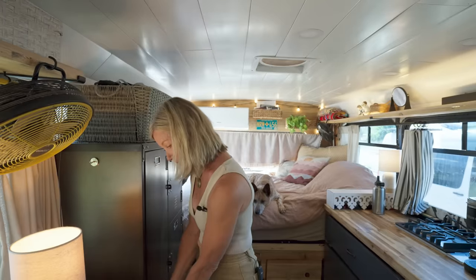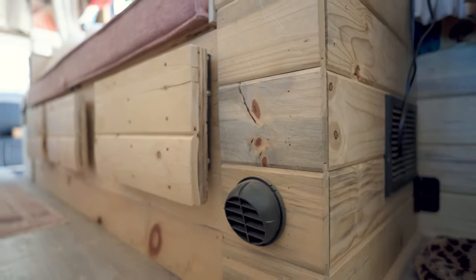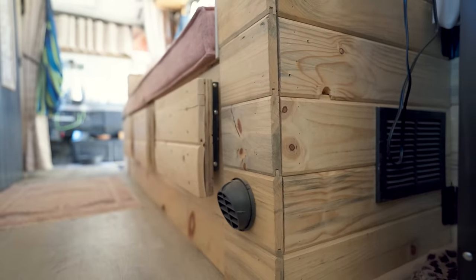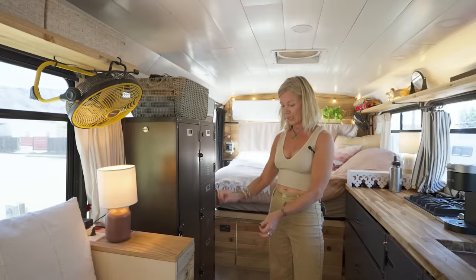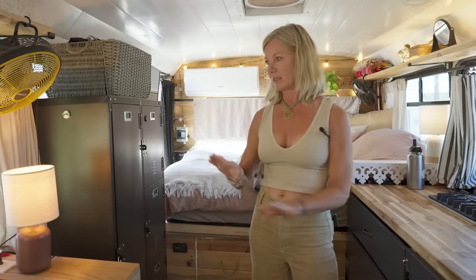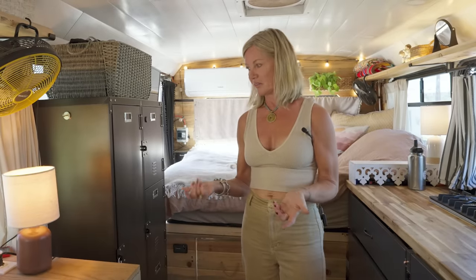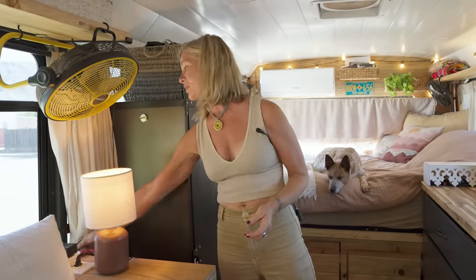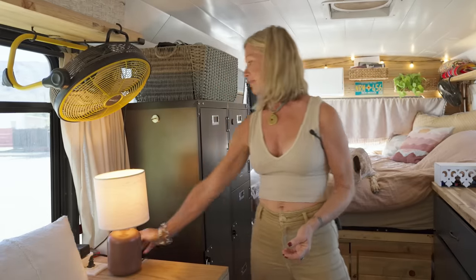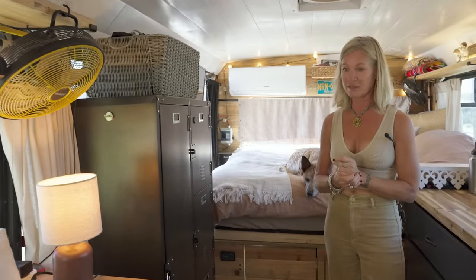I'll talk about the diesel heater — I do have one. It's housed in this little box, with a vent here and another vent on the other side. The diesel heater is routed down under the bus, and the exhaust is all the way over on the other side, so I never smell it when it's running. It's just a click of a switch — not the remote control kind, it's stationary. But when you need a little extra heat, it's absolutely necessary.